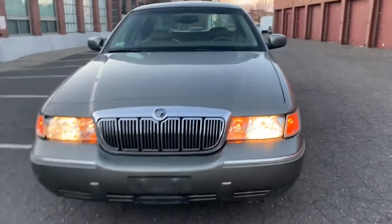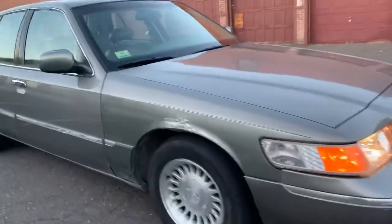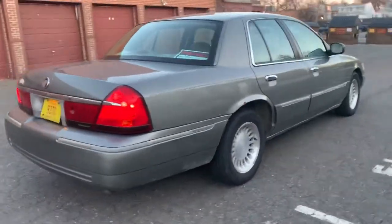Tires are decent on it. Beautiful car — I like these big American cars. I'm usually a Chevy guy, but I've been enjoying driving this thing. But it's time to go.